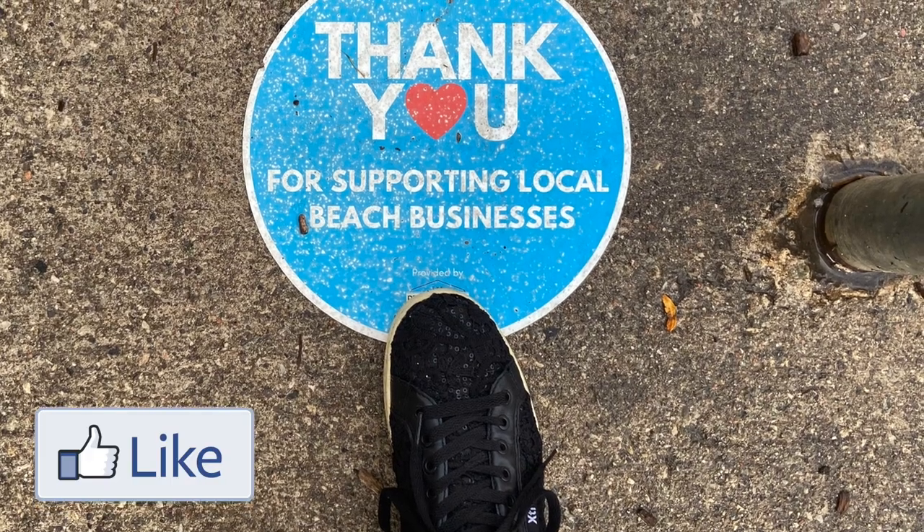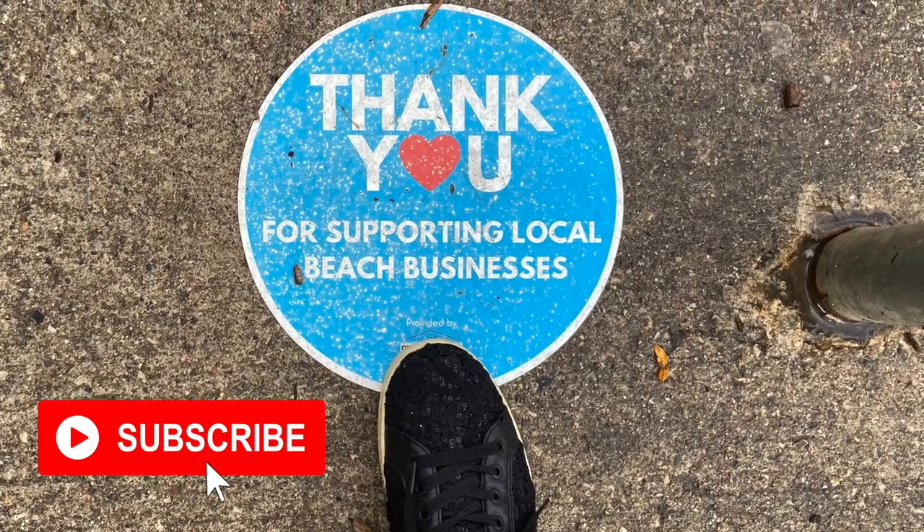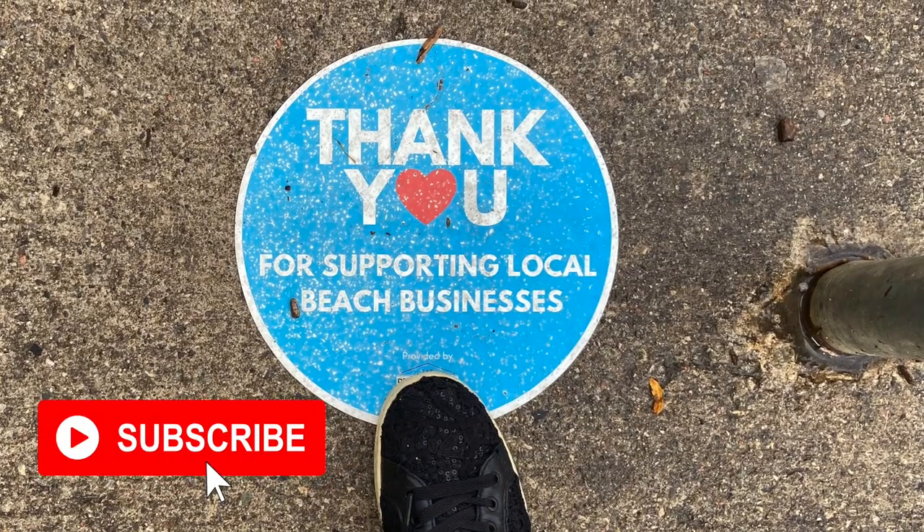I hope you liked this video. Thank you so much for watching. See you next time. Bye!